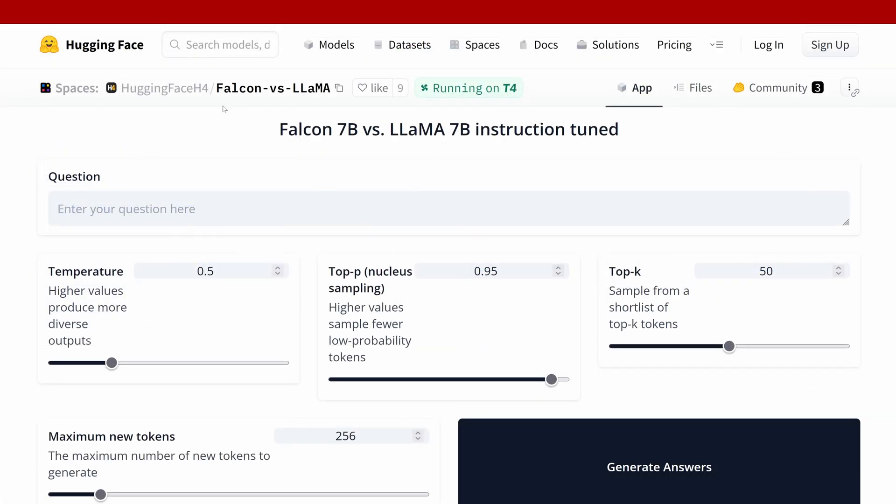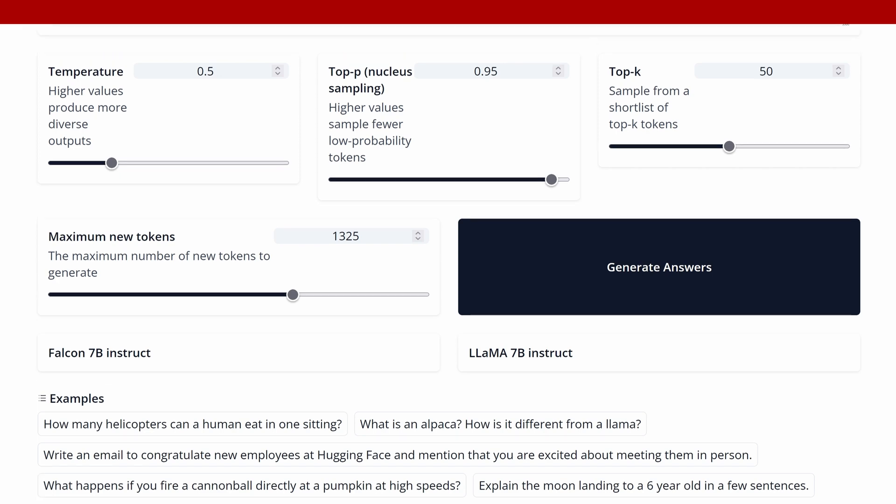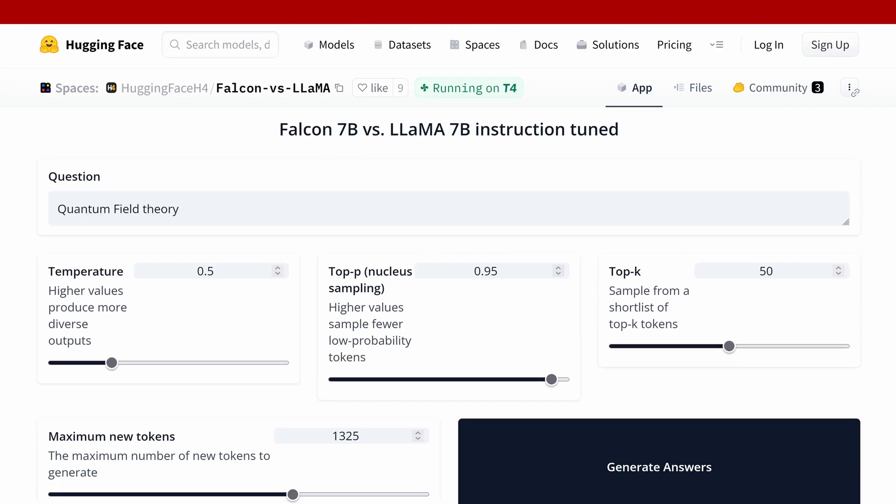We are now on Hugging Face comparing the Falcon 7 billion parameter model against the Llama 7 billion instruction-tuned model. Falcon 7B is open source with an Apache 2 license, while Llama 7B has no commercial license — a heavily closed license where you have to apply to get even the weights from Meta. We have a temperature slider, top-P, top-K, and maximum new tokens controls.